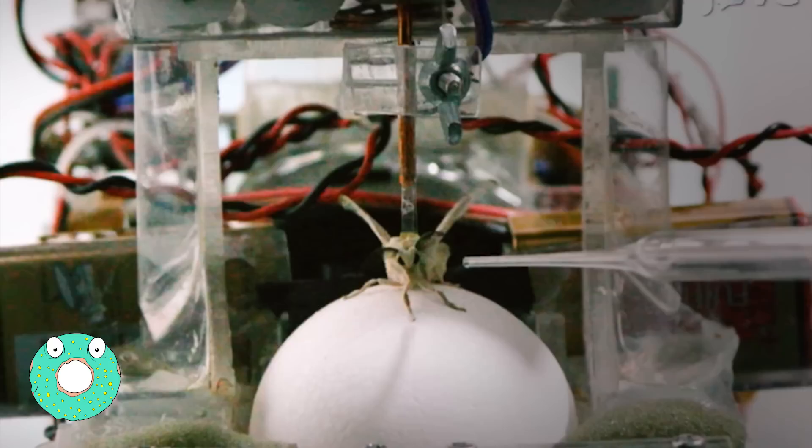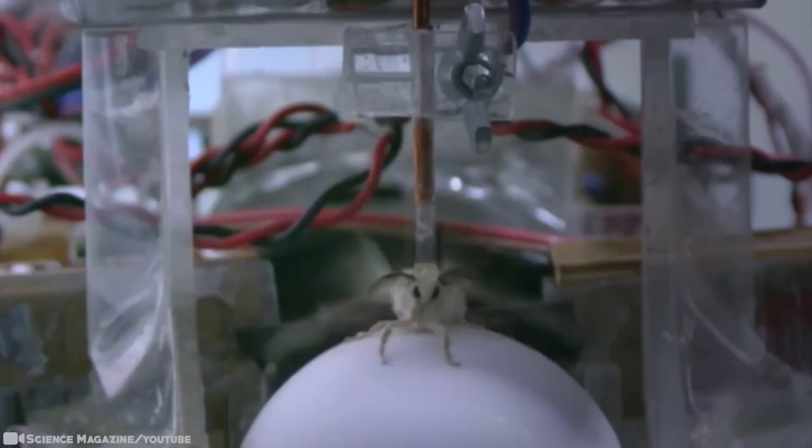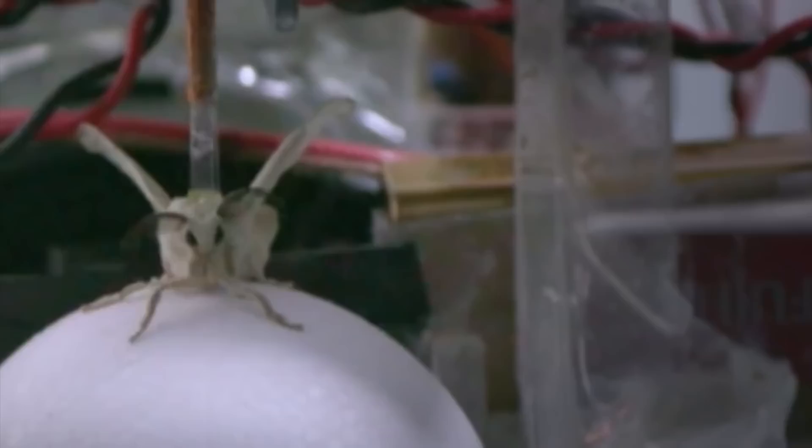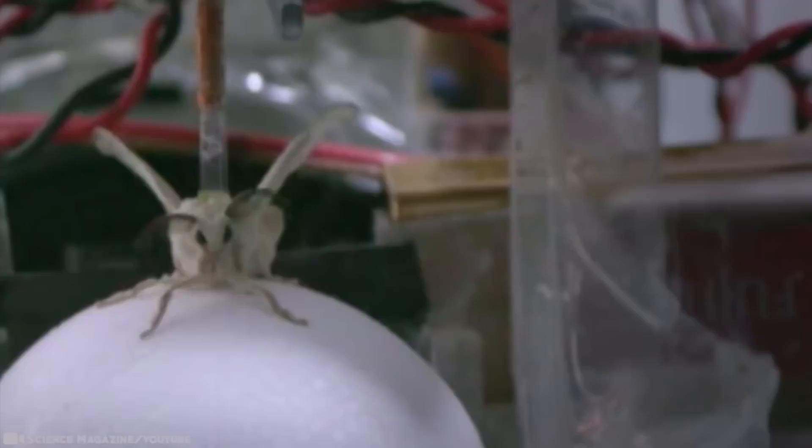Moths Can Drive. Scientists in Tokyo have built a scent-controlled car driven by a silkworm moth. The moth walks over an air-supported ball toward an attractive scent. The robot car tracks the ball's movement using optical sensors and drives in the same direction. Moths can now drive tiny robot cars controlled by their own sense of smell. The engine is a rather large rollerball looking like a computer mouse. The moths scramble or dance across the surface, moving the ball which moves the vehicle.